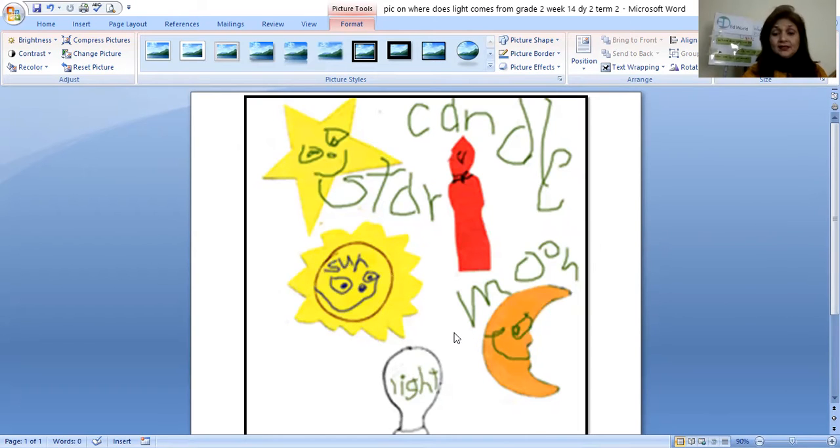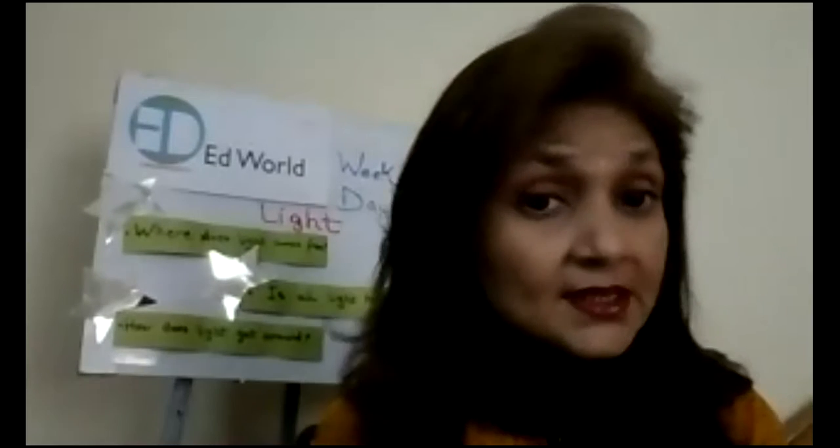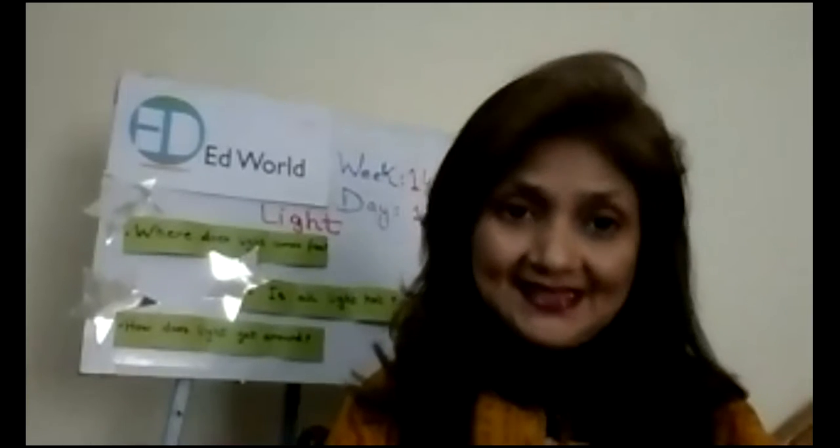What do they do? They give us heat, they give us light. So these are actually the sources of heat and light. We get light and heat from the sun, we get light from stars, we get light and heat from candle, from the moon, and from the bulb. These are the different sources. That means we are going to learn something about light in this lesson.